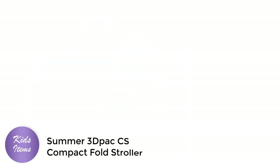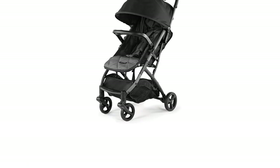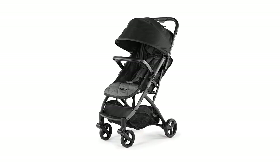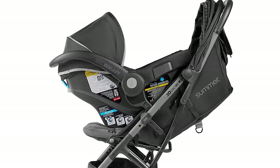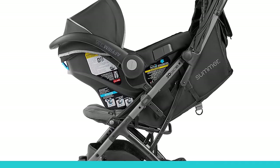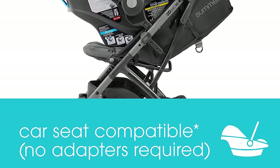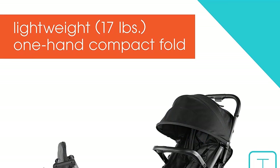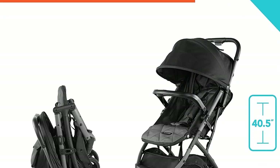Number 4. The Summer 3D-PAC CS Compact Fold Stroller is a great choice for parents looking for a compact, lightweight stroller that is easy to use and convenient for traveling. This stroller is car seat adaptable, making it easy to use with your favorite infant car seat. One of the standout features is its convenient one-hand fold, which makes it easy to fold and store, even when you are holding your baby.